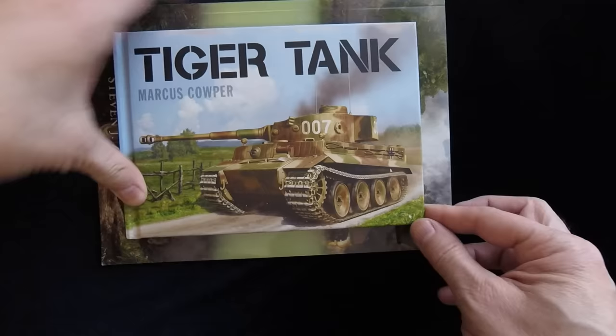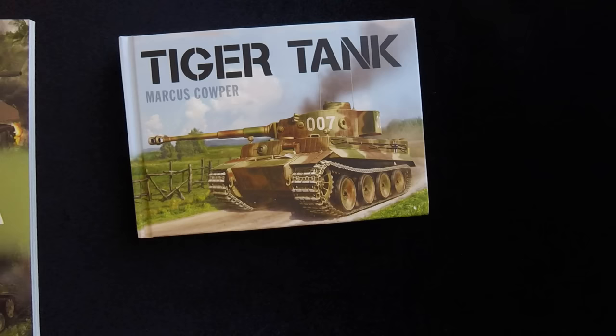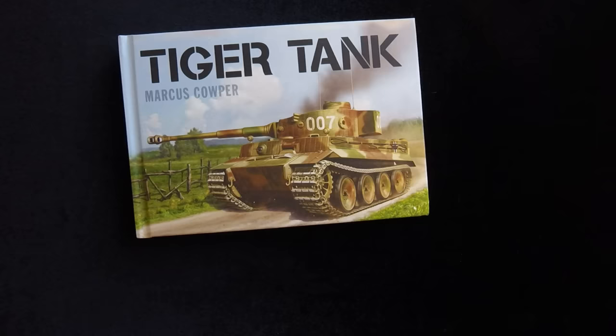Thanks to our friends at Osprey for sending us this sample. We will put this up on our YouTube page and so forth. If you're on YouTube, give us a comment, like, whatever. If you found this book interesting and you're on our website, you can do the same in our forums. We will see you next time on Turning the Page.